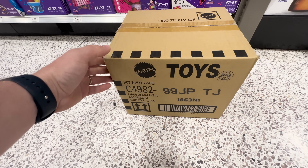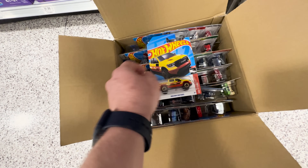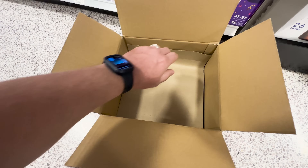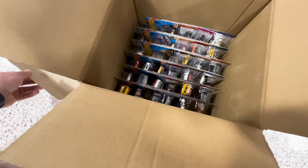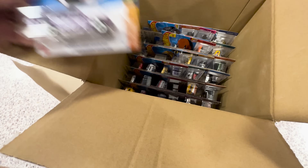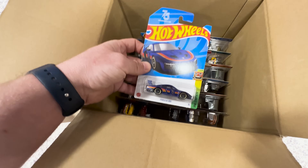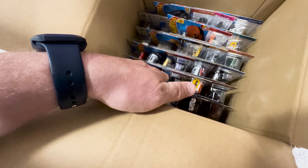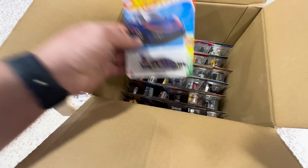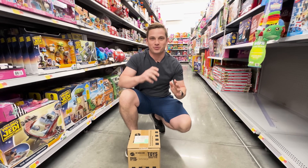All right guys, we got ourselves a P case — we are looking for that Datsun. Let's get this thing cracked open. I do not see the Datsun on the top, I'm guessing it's on the bottom. There is the treasure hunt. I'm going to stock it up and see what's on the other side. I thought that was pink at first. Typically there are two Datsuns — let me check. There's another Porsche, there it is — a regular — and I don't see another Datsun.